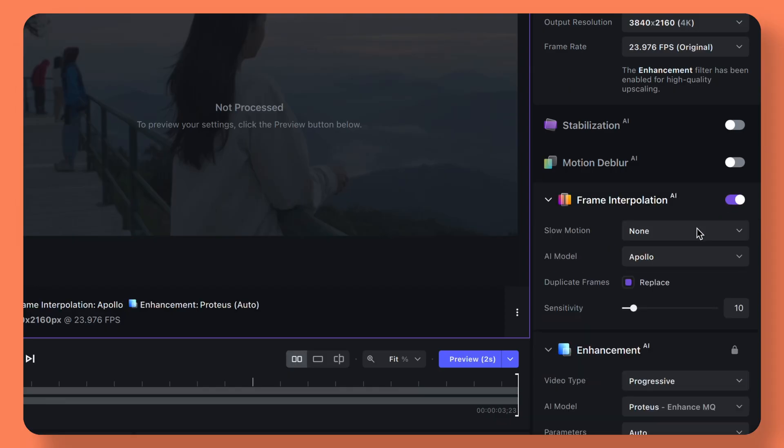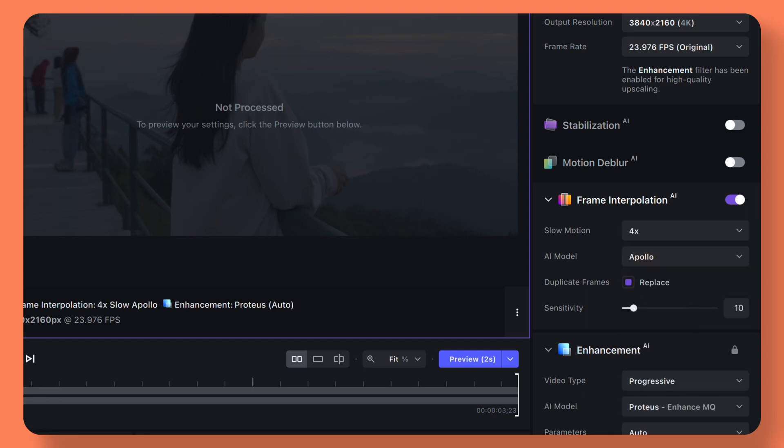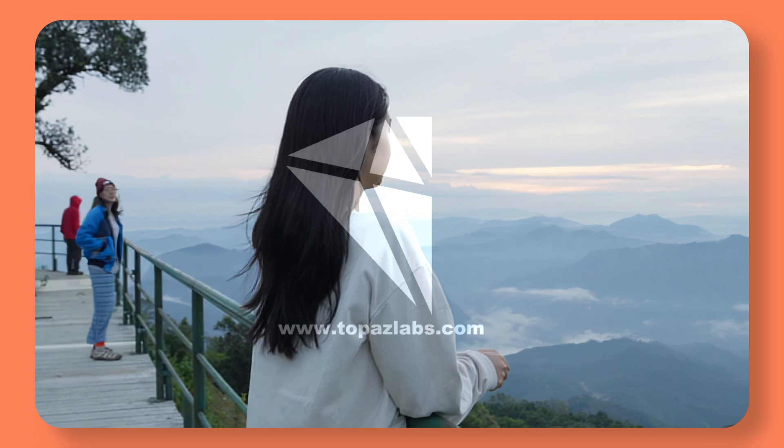But hey, wouldn't this be nice in slow motion? Such a pity it's only in 24 frames. But wait — Topaz Labs has a feature called frame interpolation, which transforms your footage into any frame rate you wish. Just one click away, and here we go with slow motion.